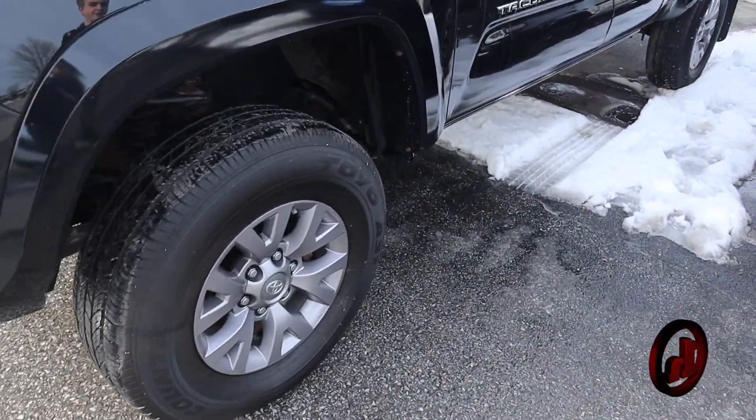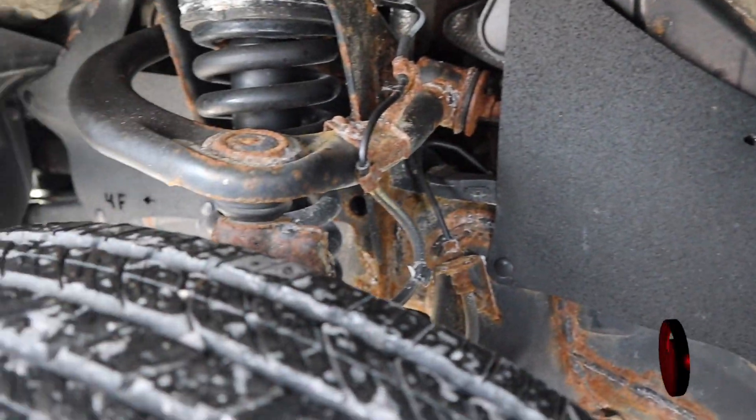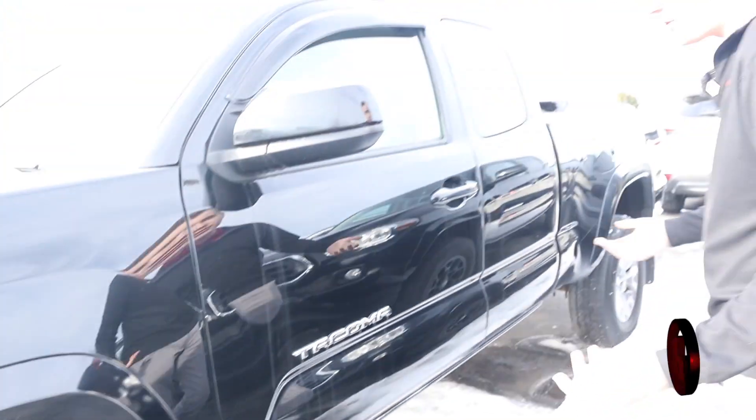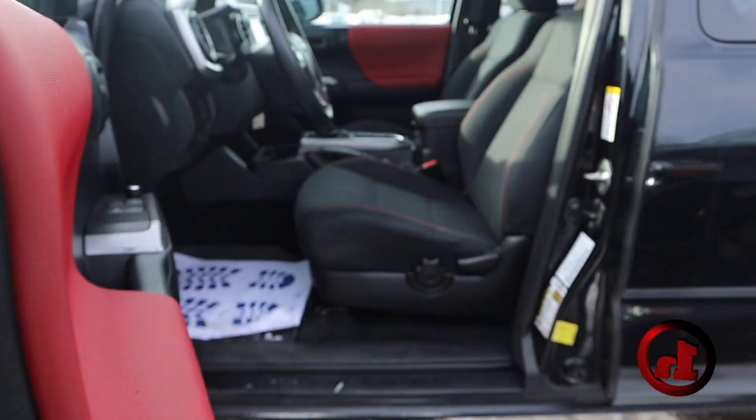The second owner is the only one that seems a little weird — they only had it for about six months. Maybe they couldn't do the access cab anymore; I'm not sure why. Some people don't keep their vehicles very long — there are a lot of different reasons.